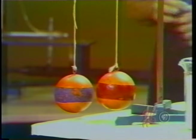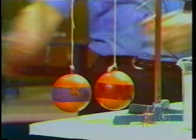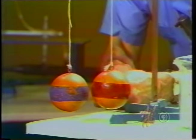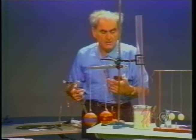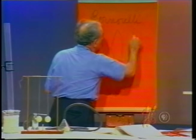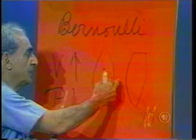Here are two spheres — two croquet balls — with a little separation between them, and this region is a constriction. I'm going to blow some air through there. One would think impulsively that the spheres will be blown apart — no! The pressure is reduced and the atmosphere pushes them together. This matters greatly: if two ships pass too close on the sea, the pressure between them is reduced and they could collide.